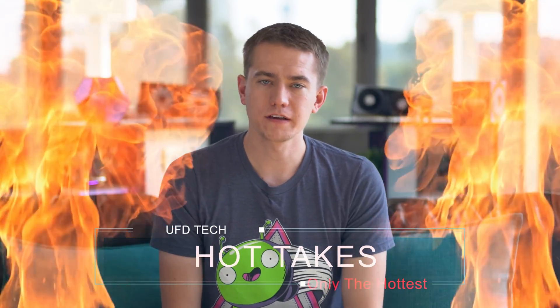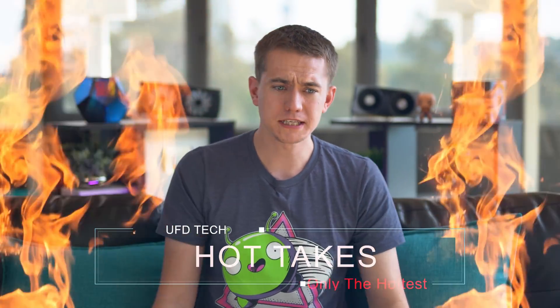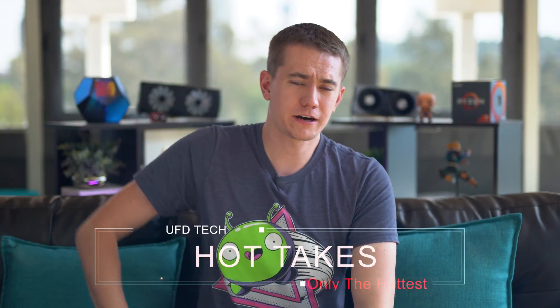We just had a video come out about Navi and how it looks like it might be disappointing, not everything that it's going to be cracked up to be.